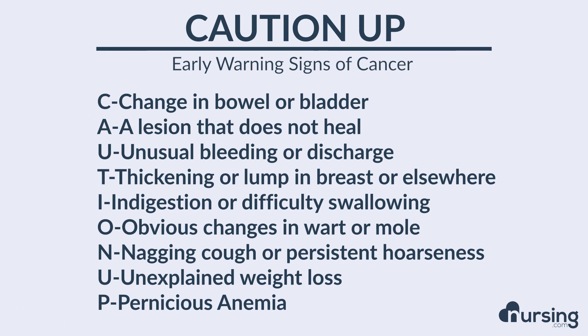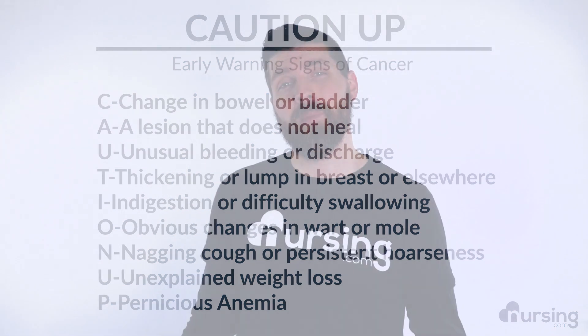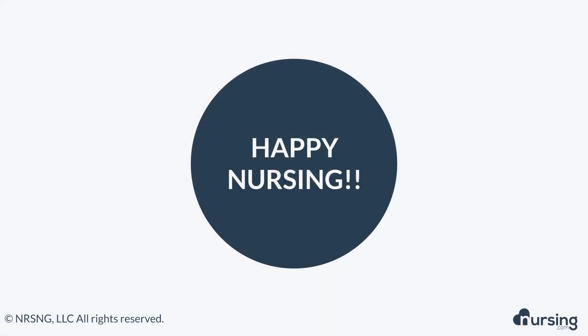P stands for pernicious anemia. Pernicious anemia has to do with a deficiency of vitamin B12. What we want to do here is take a look at our patients' blood values, especially on a CBC. If they're anemic, we need to consider that a potential early warning sign.